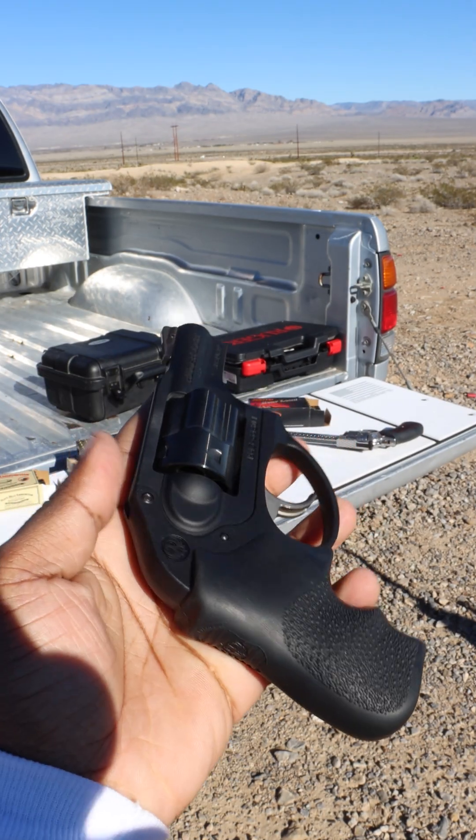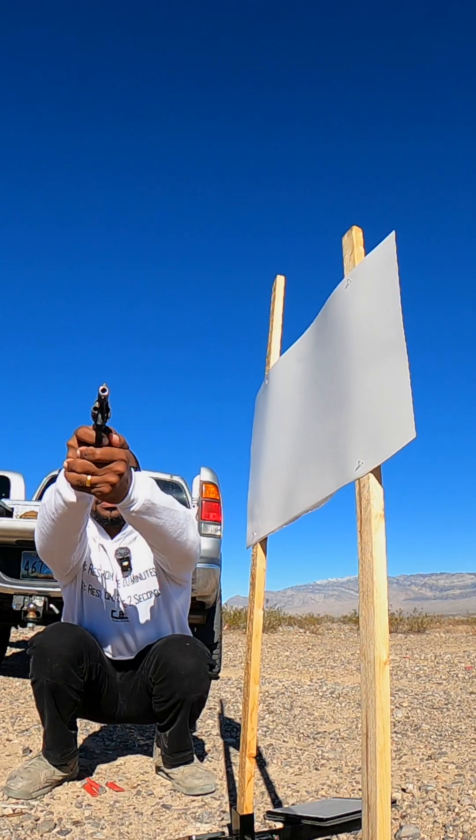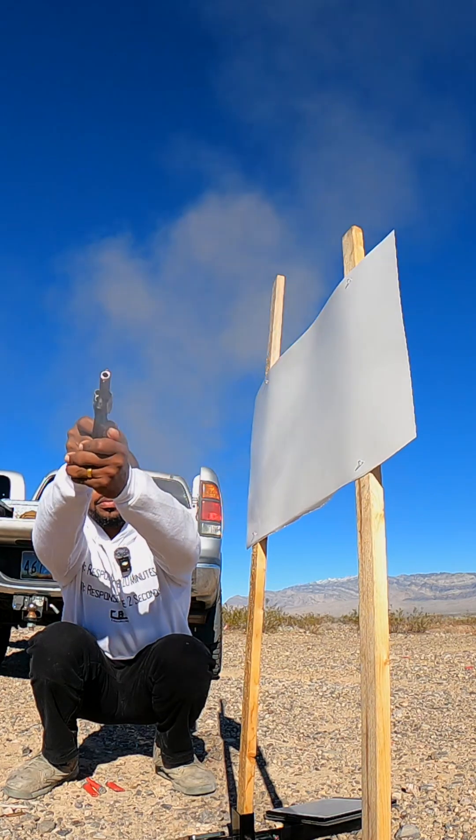Here I have three revolvers, and I'm going to test that theory. Just like the other video, I'm going to put a sheet of paper right in the danger zone to see if I can get any fragments to go through the cylinder gap and through the paper.